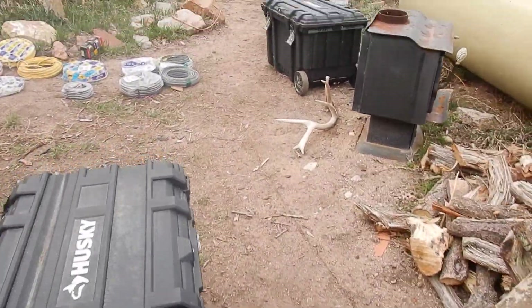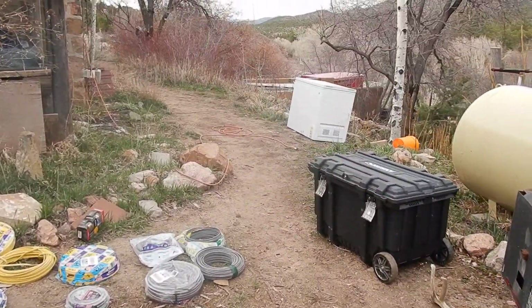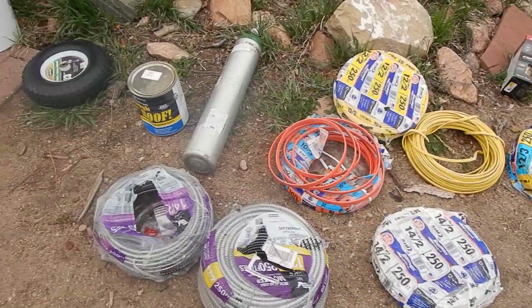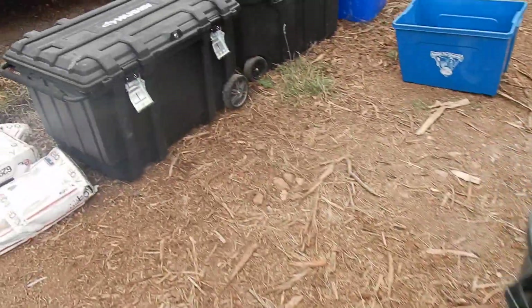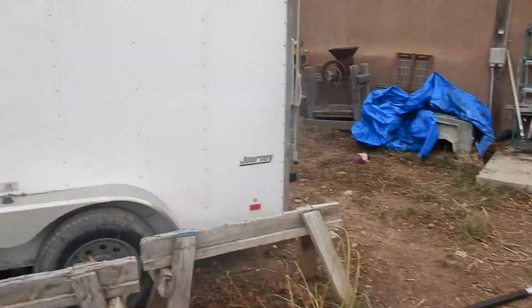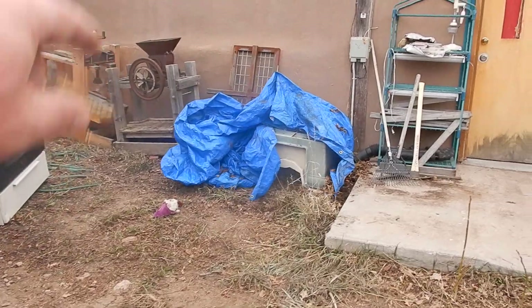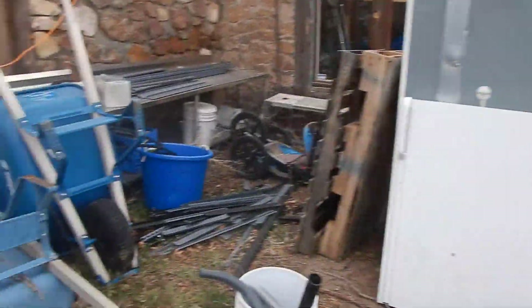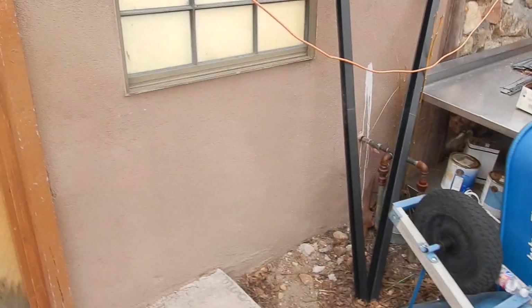Nice wheelbarrows — we've got lots of them. All these tubs are full of stuff you're going to see in the auction. Deep freezer does work — I plugged it in. There's some stuff out back, not worth me showing. More tubs full of stuff. Toolboxes. There's the trailer, which you already saw.